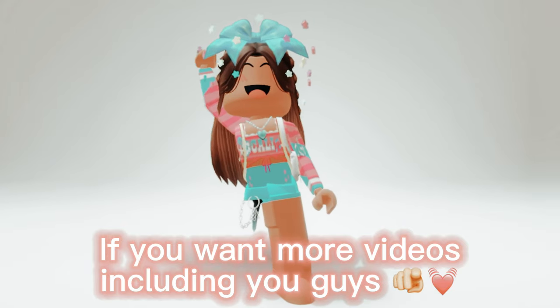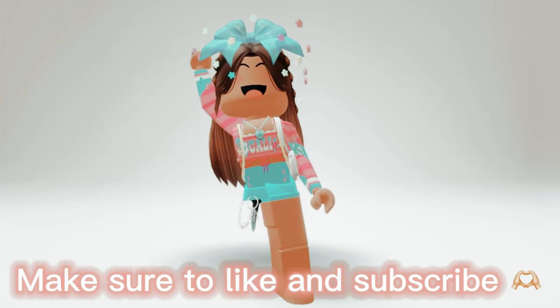If you want more videos including you guys, make sure to like and subscribe.